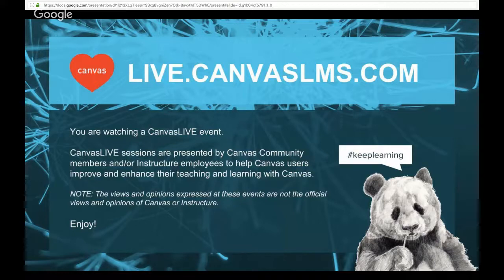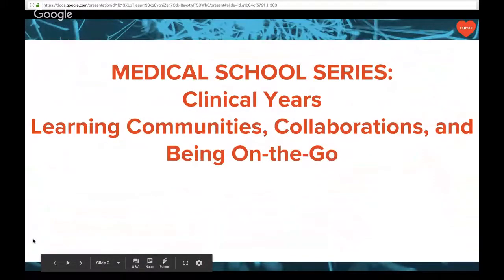Hi, good afternoon everybody. Welcome to another session of Canvas Live. Canvas Live sessions are presented by Canvas community members or Instructure employees to help Canvas users improve and enhance their teaching and learning with Canvas. Today is part three in our series of medical school and Canvas. Today we're going to be talking about the clinical years, learning communities, collaborations, and being on the go and how Canvas helps support those needs.